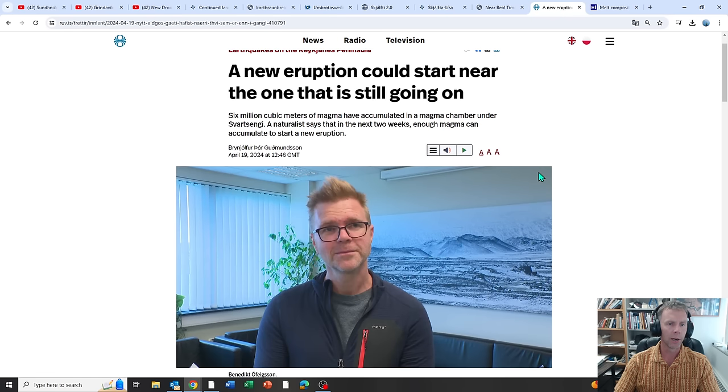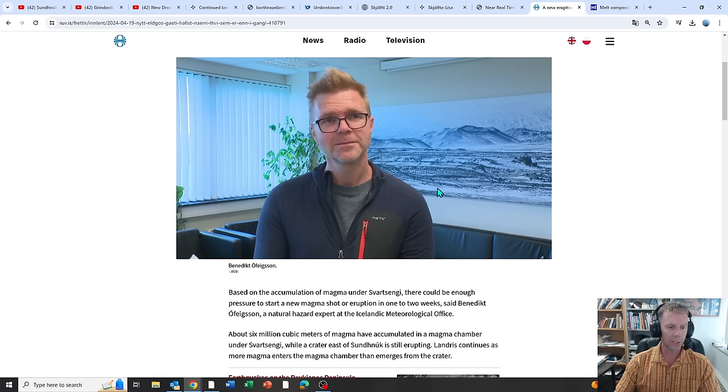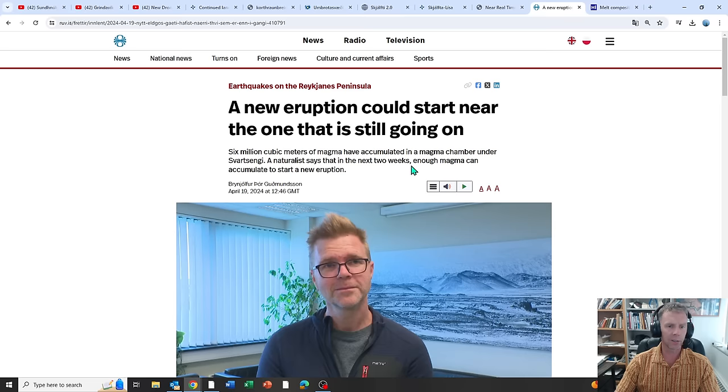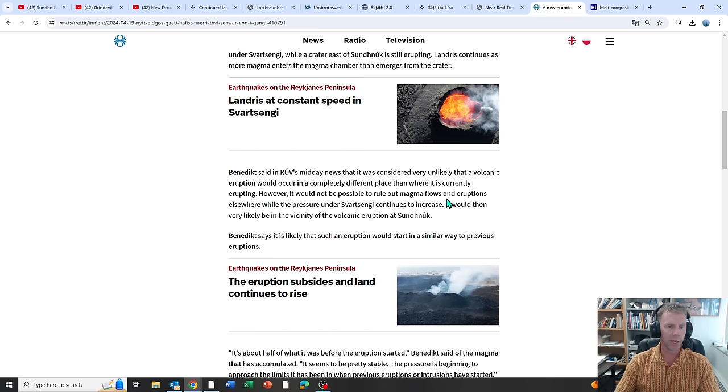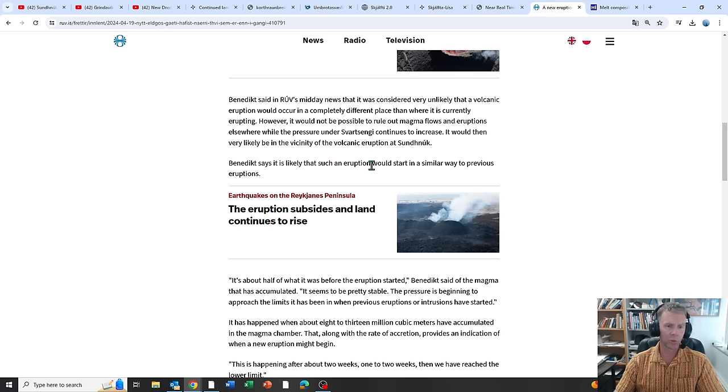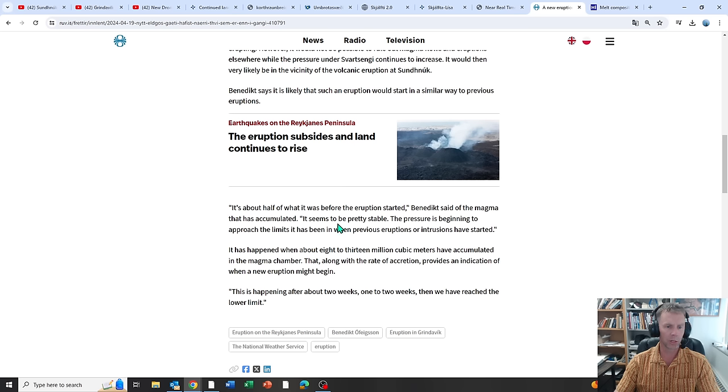One last news item: thanks to Amanda Jo for sending me a lot of this information. This story is from Benedict Ofigsson with the Met Office — he says that in the next two weeks there could be enough magma in the system to start a new eruption. He says it could be a new event or it could be coming out of the same system, but most likely such an eruption would start in a similar way to previous eruptions. The magma accumulated is about half of what it was before the eruption started, and the pressure is beginning to approach the limits seen when previous eruptions or intrusions have started.